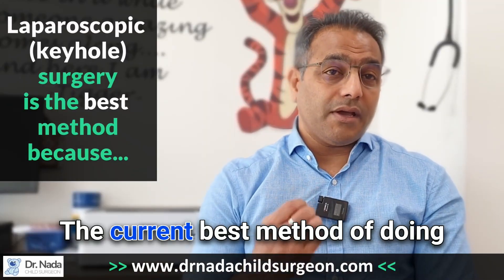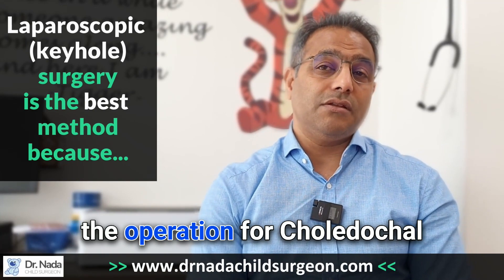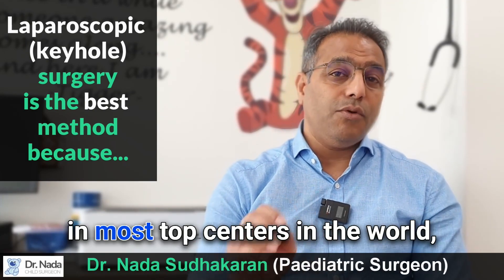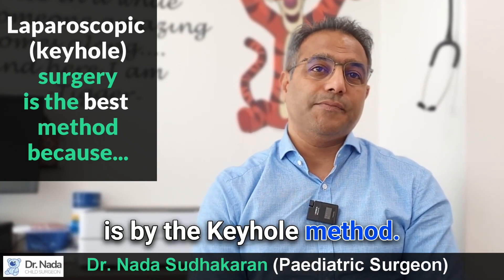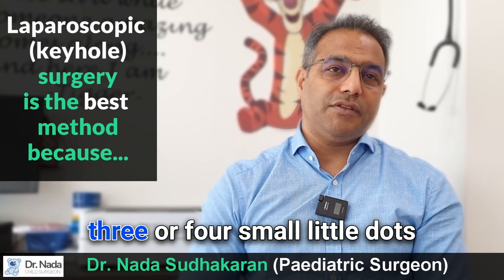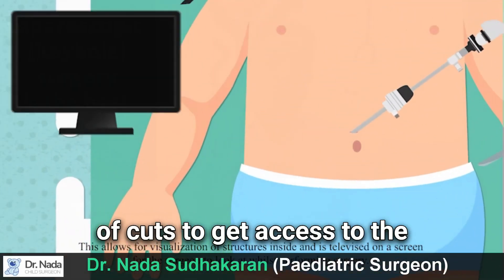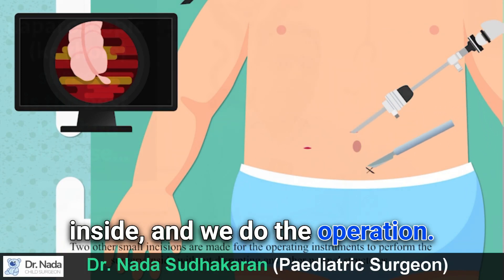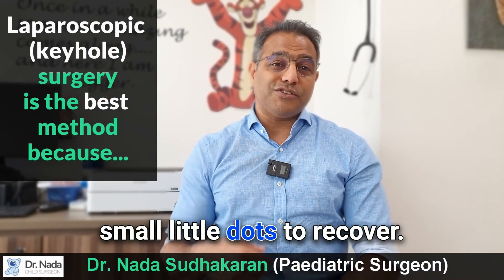The current best method for the choledochal cyst operation, practiced worldwide in most top centers, is the keyhole method. It involves three or four small little cuts to gain access to the inside, and what remains afterwards is just three or four small little dots to recover from.